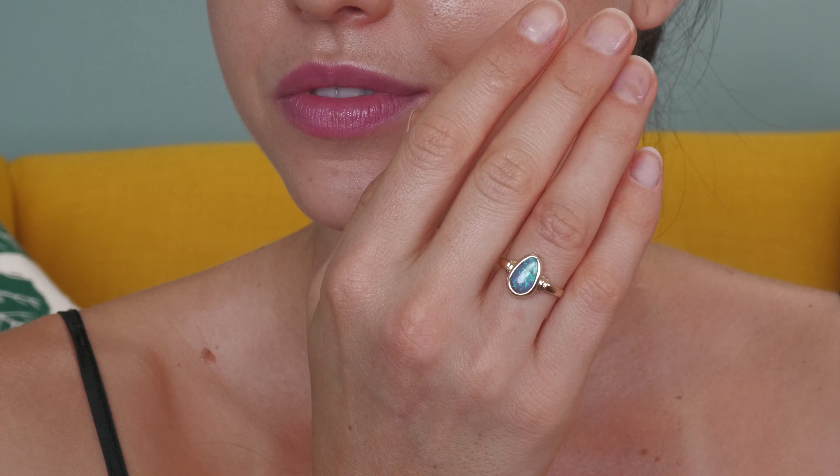These are just classic Queensland coral reef colors — just absolutely beautiful. There's nice detailing in the band as well.